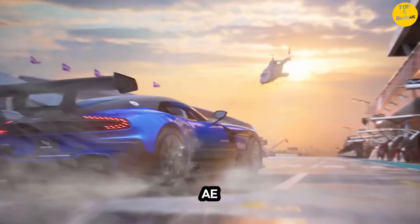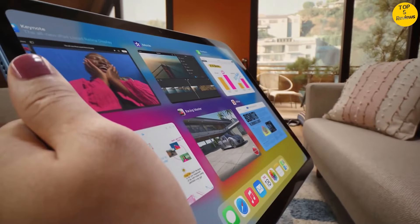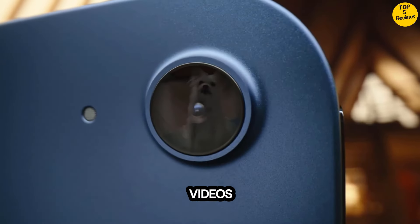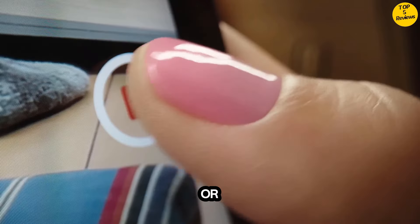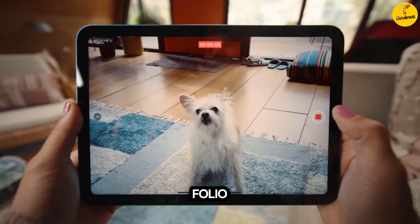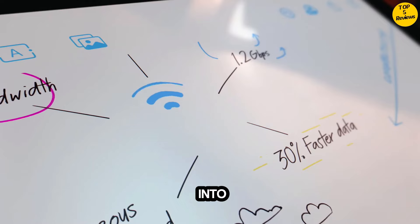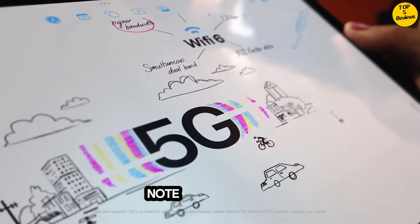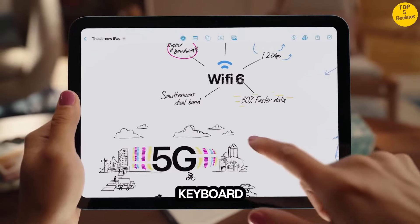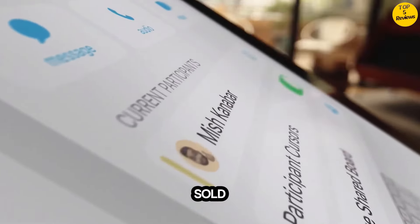Performance and storage: The A14 Bionic Chip delivers power and performance for any activity. And with all-day battery life, iPad is perfect for playing immersive games and editing photos and videos. Choose from 64GB or 256GB storage options. With Apple Pencil first generation, iPad transforms into an immersive drawing canvas and the world's best note-taking device. The Magic Keyboard Folio features a versatile two-piece design with a detachable keyboard and a protective back panel that both attach magnetically to iPad. Accessories sold separately.